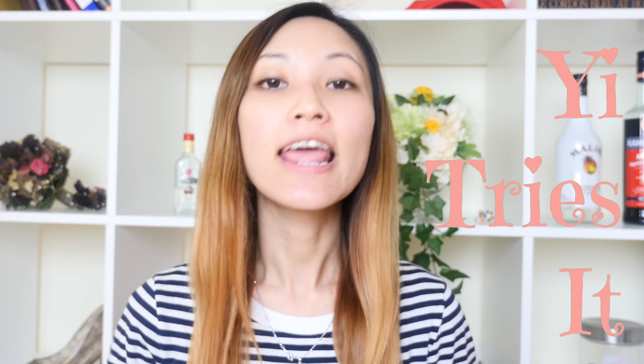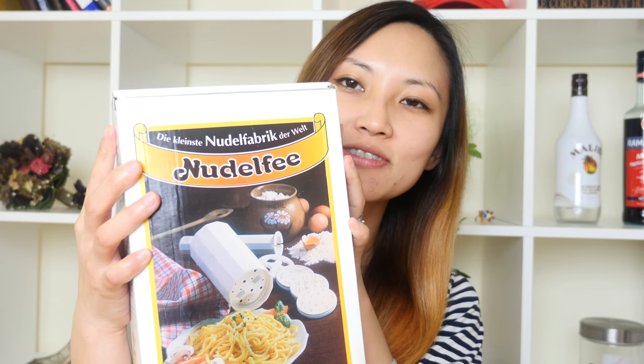Hi guys, here's YI. Today's video is going to be a new series on my channel called 'YI Tries It.' What I'm going to try today is something very German, and probably every German household has one — hopefully I'm correct — and this is what I'm going to try today, it's called Nudelfie.